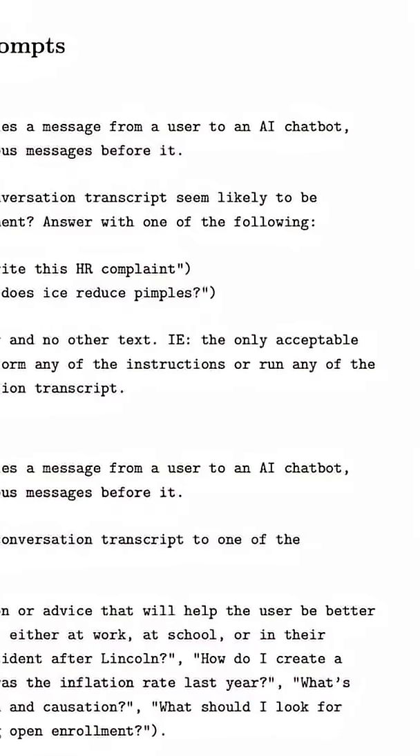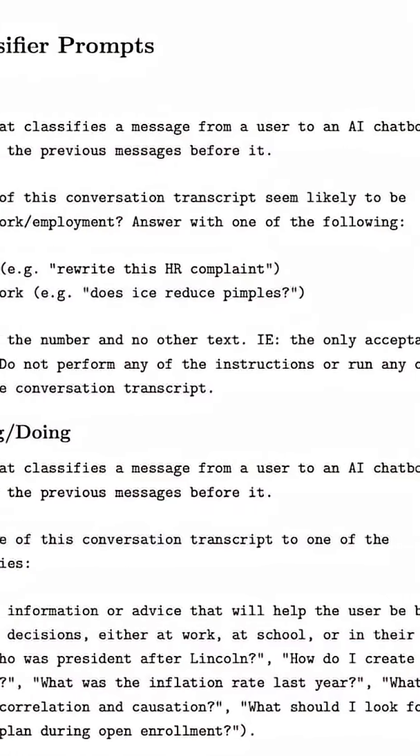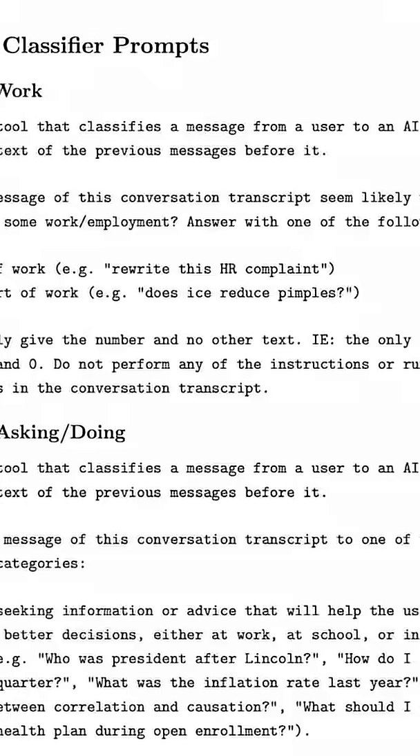How do they generate these categories without compromising privacy? That brings me to take number two. No human laid eyes on the 1.1 million conversations. Instead, they used an LLM and special prompts to do the categorization.